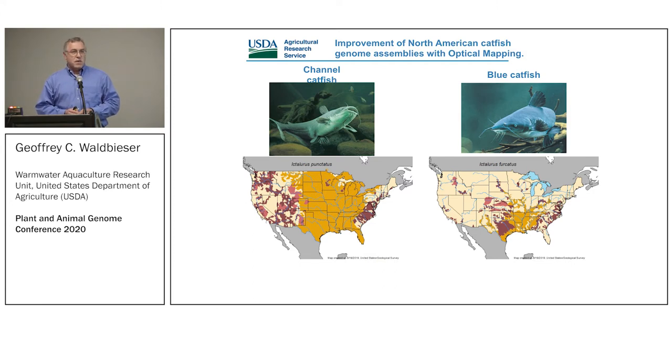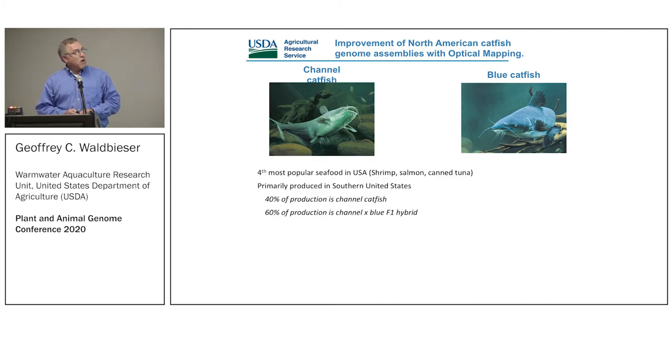The blue catfish has a more southern range down into Mexico. Catfish are — you might be surprised — the fourth most eaten seafood in the United States, after shrimp, salmon, and canned tuna. Most or all of those are imported, while farm-raised catfish is our domestic product for the most part, although we eat so much we actually import some catfish as well, primarily produced in Mississippi, Arkansas, Alabama, and a few other states.